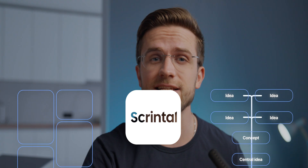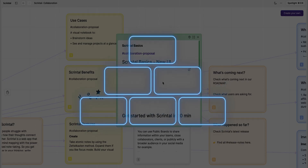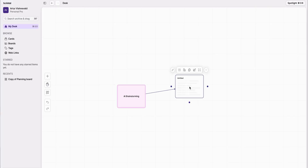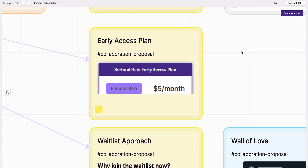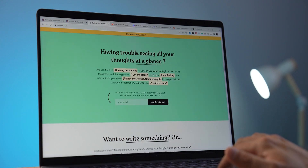Now how about some mood boarding and mind mapping? Scrintal is a first-class mind mapping app and also the partner of this video. Scrintal's visual boards are designed to be the perfect canvas for mapping out complex projects, building processes, planning, studying, and researching. You can create mind maps, flowcharts, diagrams, or any visual representation that brings clarity and structure to your projects. You can collaborate with others in real time, making it ideal for team projects and group brainstorming. If you're ready to take your brainstorming to the next level, check the link in the description for a special discount.